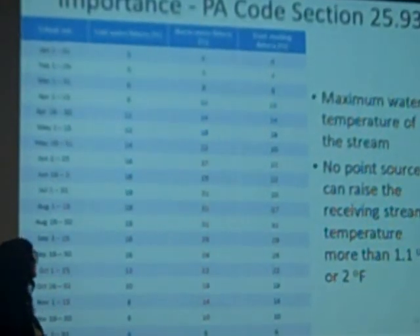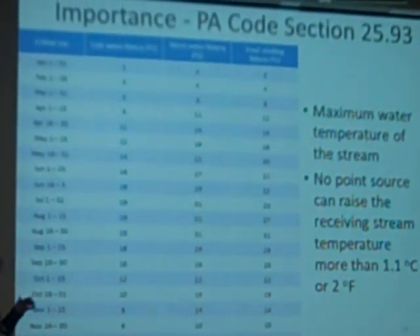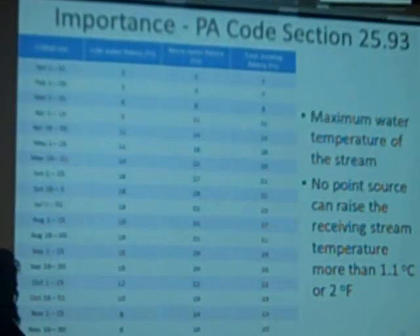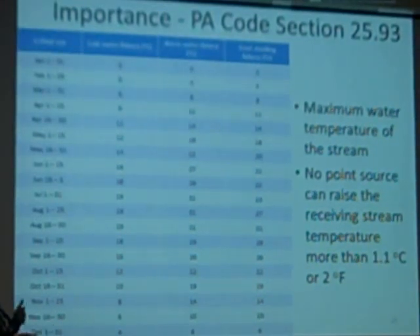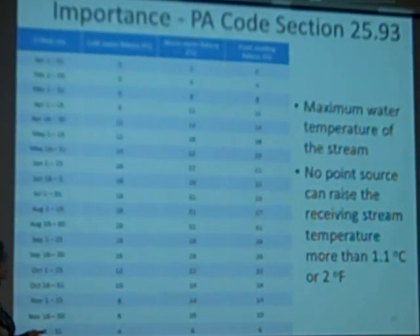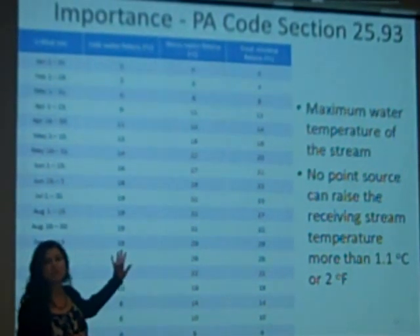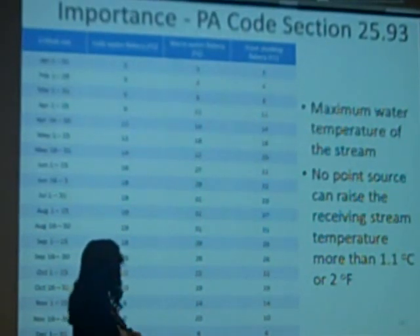The big thing to take away from the cold water fishery information from Pennsylvania — the Pennsylvania code — is that we're allowed to have different temperatures depending on whether we expect the fish to be trout, cold water fish, or warm water fish. We wanted to see how our outflows compared to these values to figure out where we were in relation to the requirements of the state.